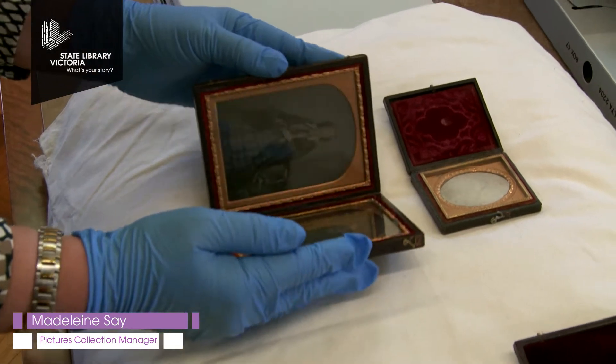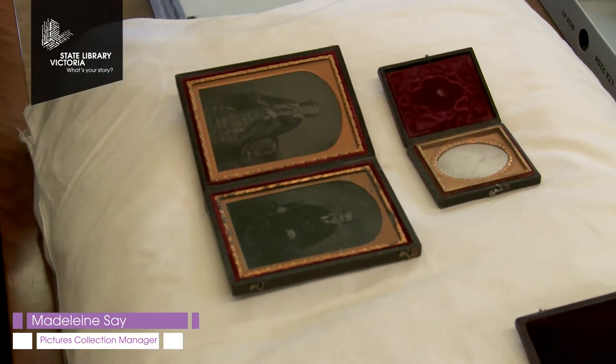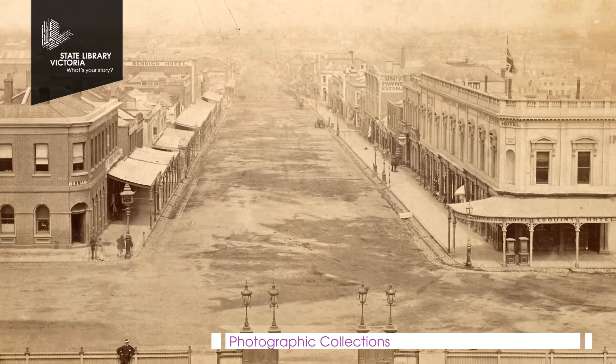It's been a great privilege to work with this collection and it's exposed me to all sorts of photographic gems from our history. We collect all photographic formats, and photography and Victoria are approximately the same age, so most of our history is covered in photographs.